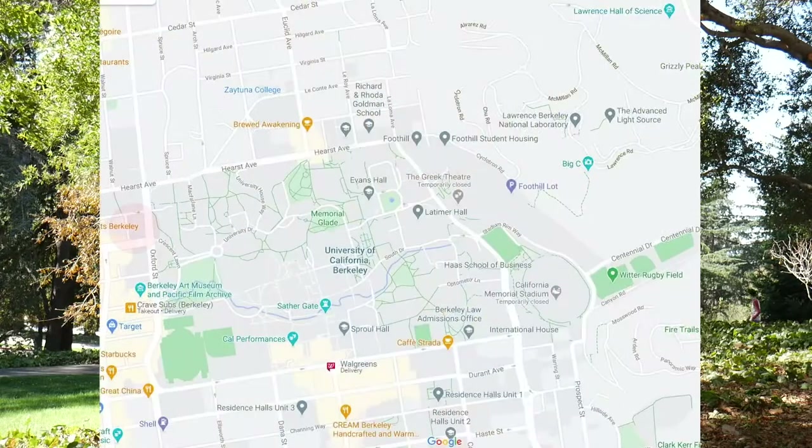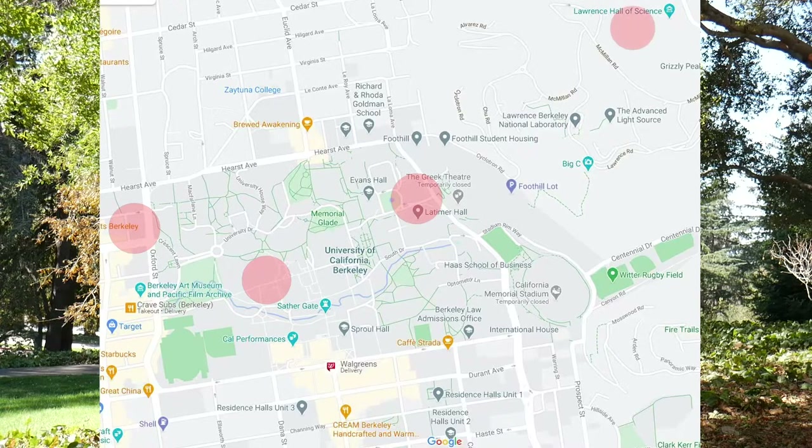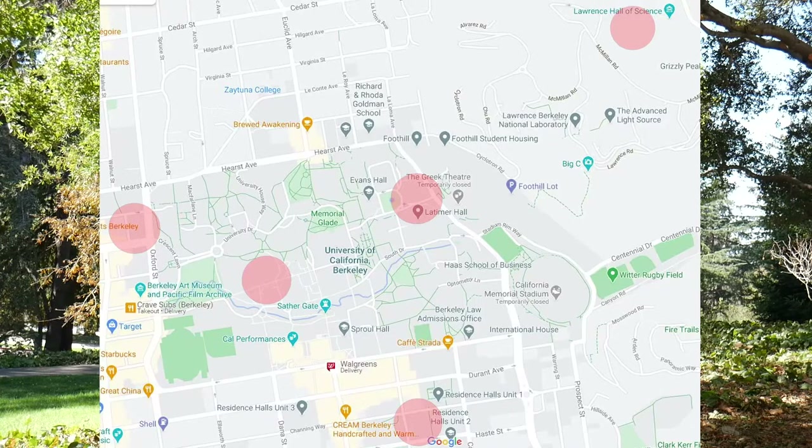Currently, we have these sensors installed on the roof of University Hall, the roof of VLSB, Stanley Hall, Lawrence Hall of Science, and Crossroads. That really creates a representative network going up the hill, since our reference monitor is down at Berkeley Aquatic Park at bay level — giving us much more data heading up the hill.